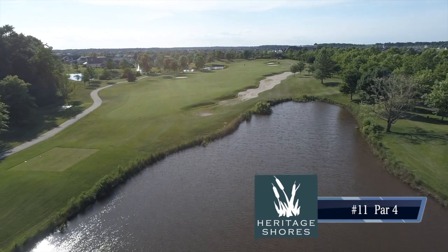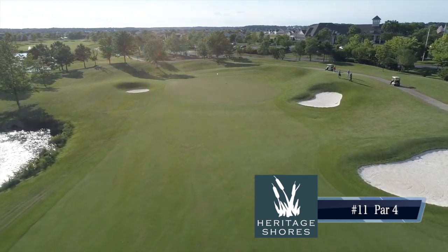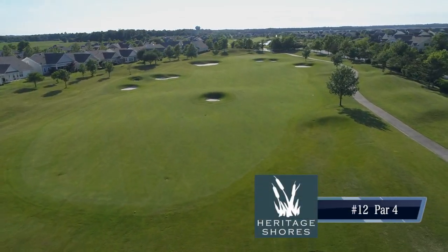Moving to a long par four, number 11 — our longest par four on the back side, stretching a little over 450 yards from the back tee. The tee shot is pretty generous out there, you just want to stay a little right of the fairway bunkers. The second shot will probably leave you a long iron or hybrid into that green. Then you get a little bit of a break with the par four, number 12.